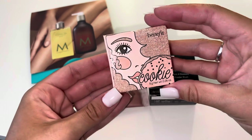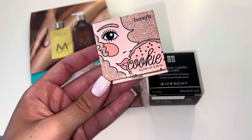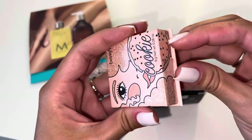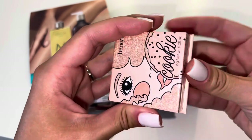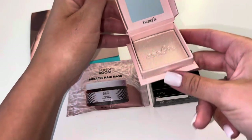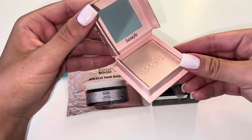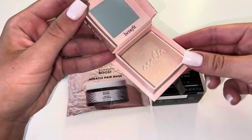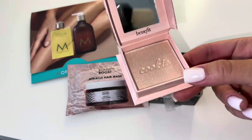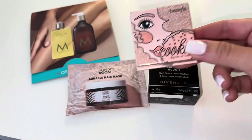This is the Benefit Cookie Highlighter. I just woke up so I'm sorry if my voice sounds raspy. This is how it looks — I'm just going to remove the little sticker. You guys, look how beautiful that is! It's the details, it's the packaging — so pretty. I love it, I can't wait to try this. It's like a champagne color, so, so pretty. The packaging is so cute.